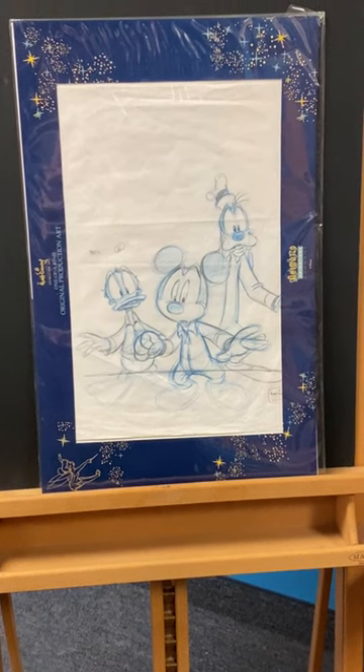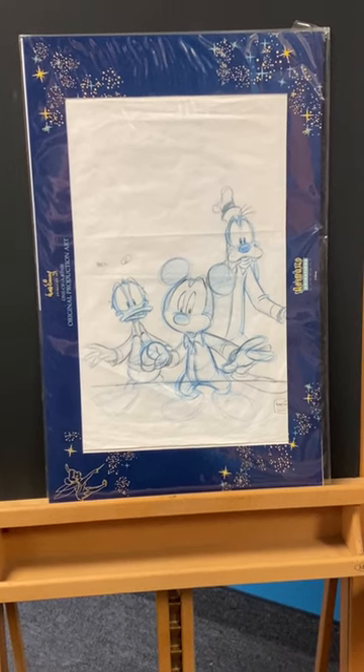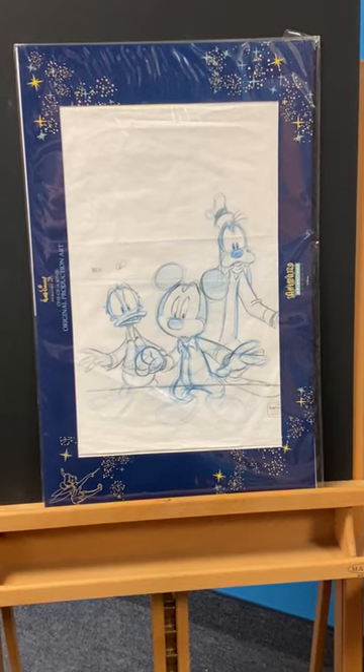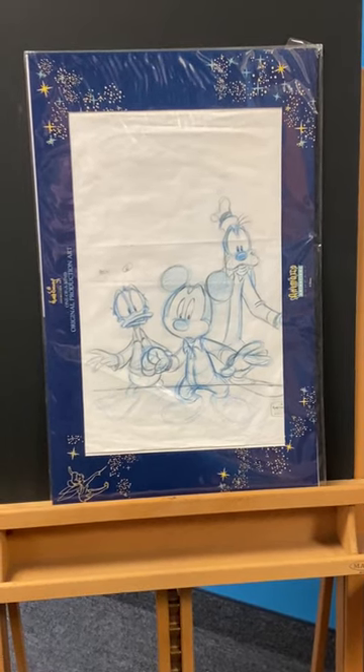Greetings and welcome to today's edition of the Wonderful World of Animation's unique holiday treasures. Today we are featuring a production animation drawing from the Disney television series Mouse Works. This particular drawing comes from episode 561.